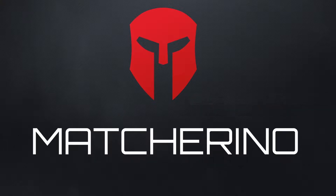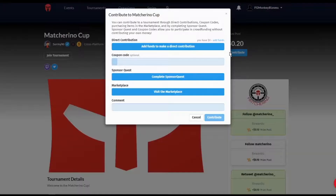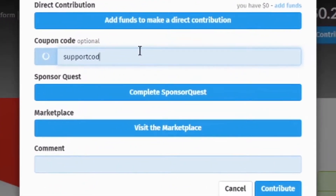You can visit the Match Arena page for our event and contribute in many different ways. Number one: free coupon. Click contribute, then enter the specified coupon code to contribute a predetermined amount of money to the prize pool.